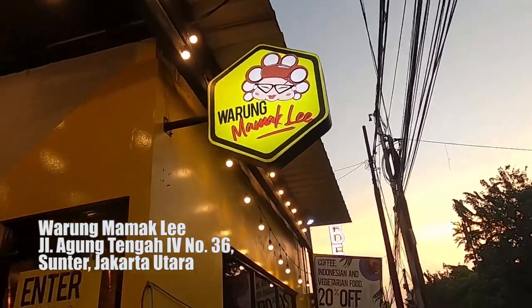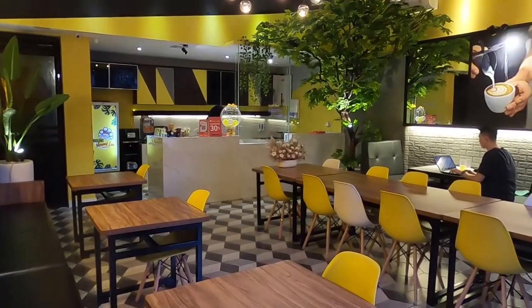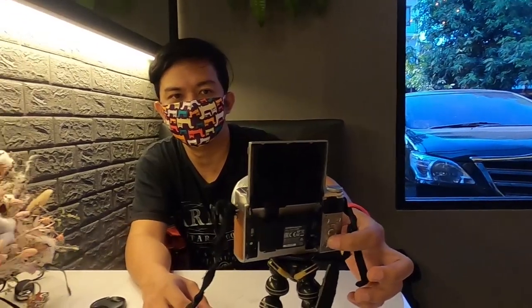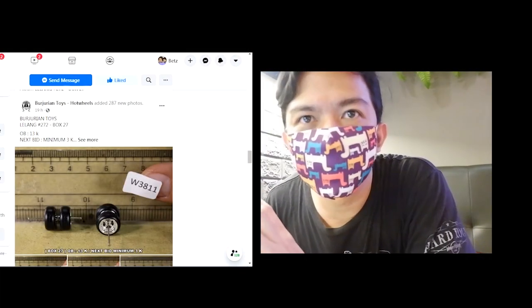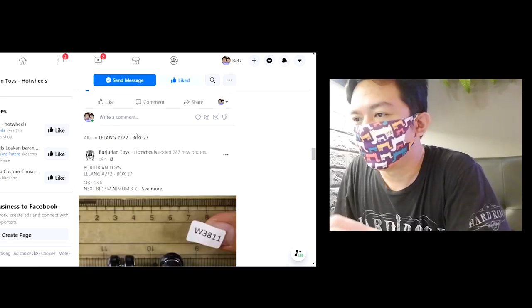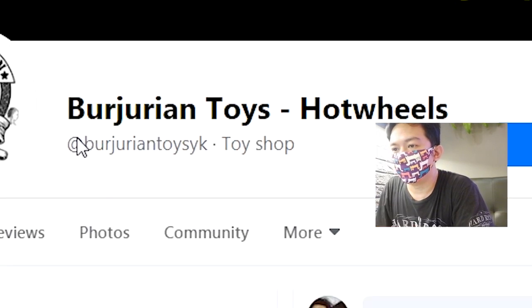Oke guys, kita lagi di Mamakli, area Sulter. Kita mau ngecek lelang di sini. Ini Facebook-nya namanya Burjurian Toys guys. Ini Burjurian Toys.